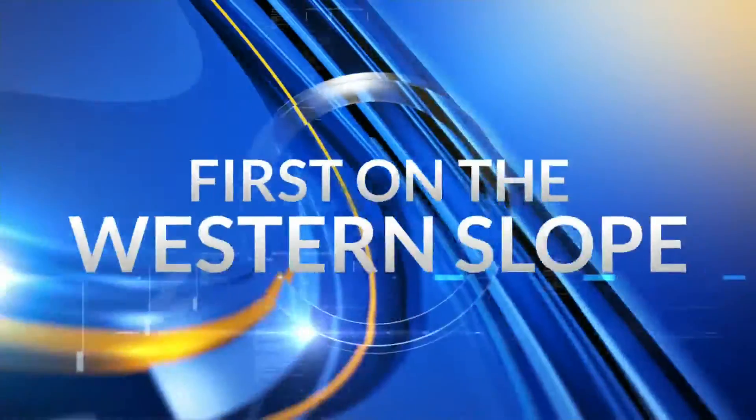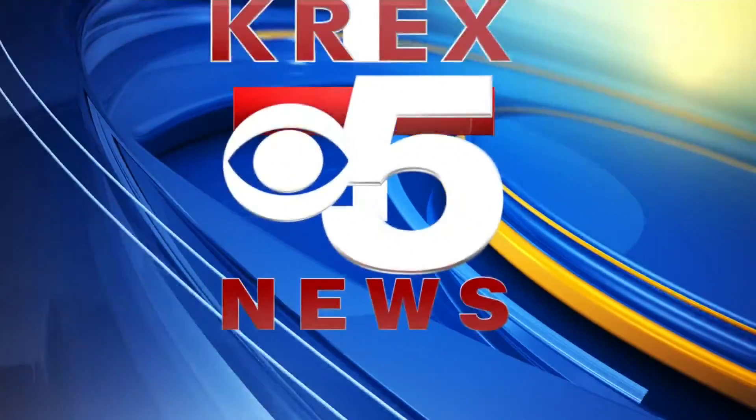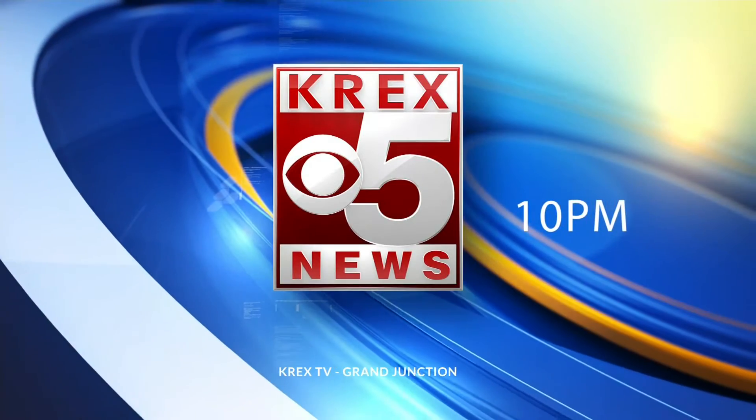First on the Western Slope, you're watching KREX 5 News at 10 p.m. Good evening and thanks for watching KREX 5 News at 10 p.m. I'm Austin Sack. We begin tonight with breaking news.